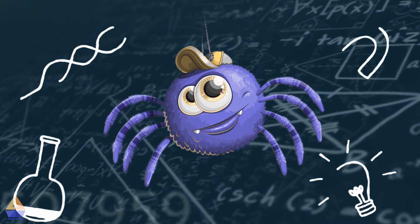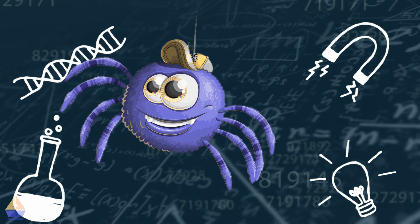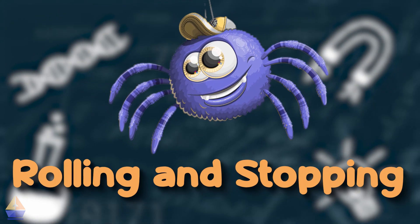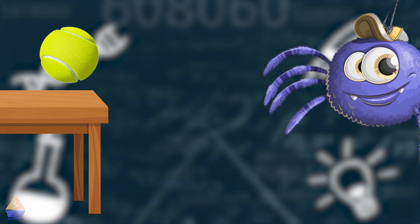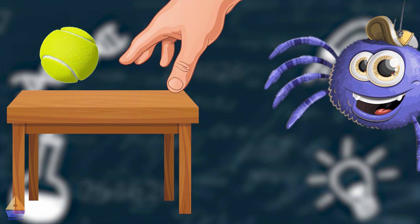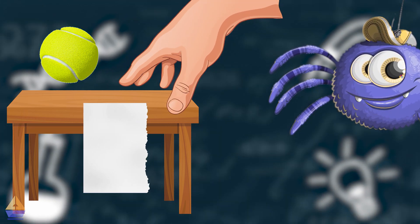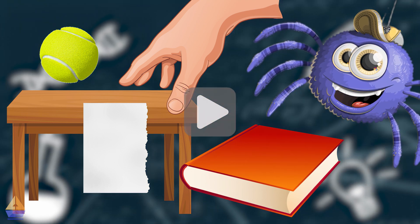Now, let's try a fun experiment to see how we can stop things that are moving. We're going to play a game called rolling and stopping. Here's what you'll need: a small ball, like a tennis ball, toy ball, or a marble; a flat surface, like a table or the floor; your hand; a piece of paper; and a book or a block. Pause the video and gather what you need.